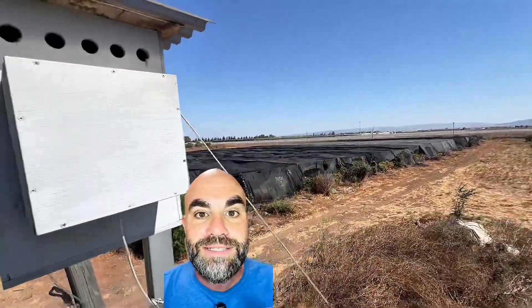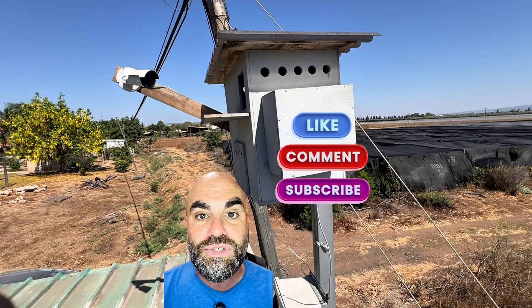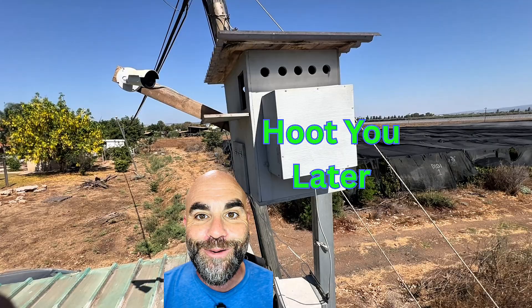So that's about it. This is Bnei Israel Ramon cam — you get a little bit behind the scenes. I hope you liked this video. Don't forget to like, comment, and subscribe. Keep on watching. Hoot cheer, later!